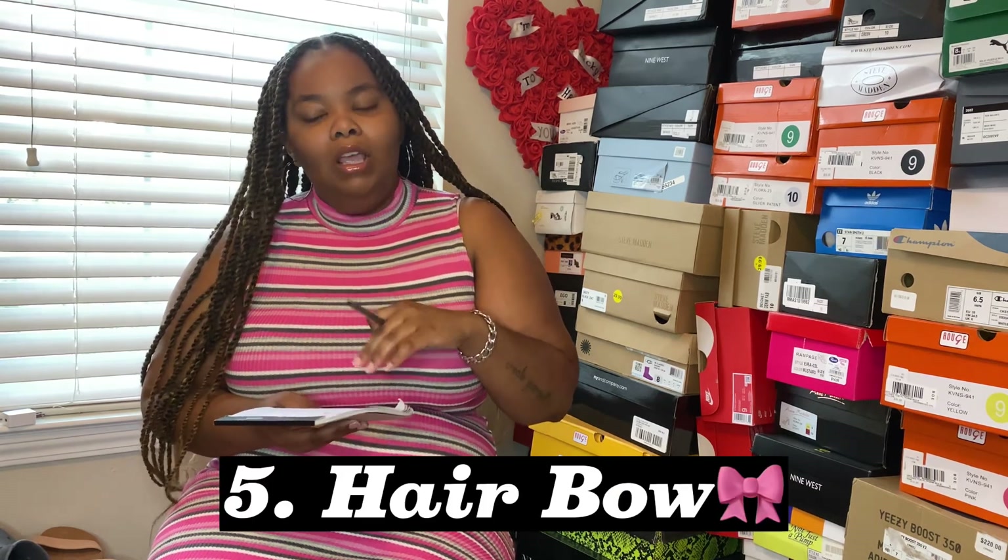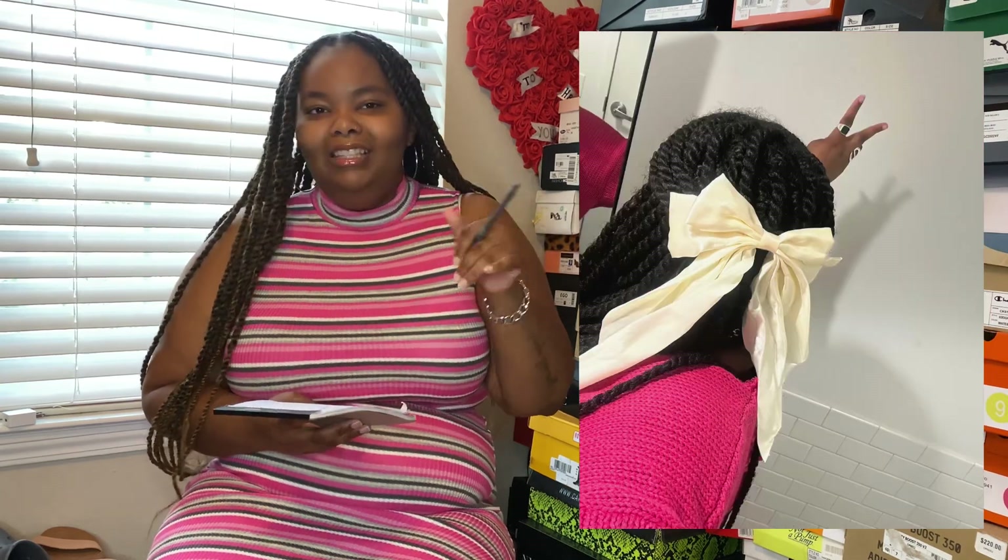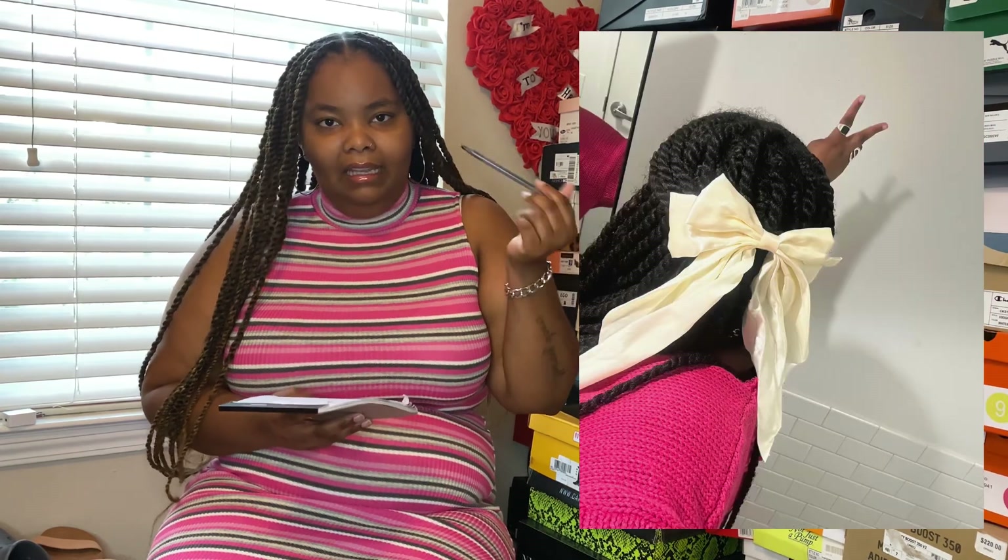The next trend has been controversial — some girls say we're too grown for it, but why are we putting age limits on things? It's the hair bow trend. I love it so much — it's so cute, so girly, so feminine. I went to see Janae Eko last weekend and there were hair bows everywhere. I was like, this is what girlhood is about. I styled one and I love it so much. I got a whole pack of hair bows from Shein for like five dollars.